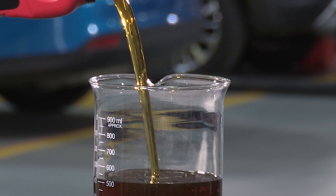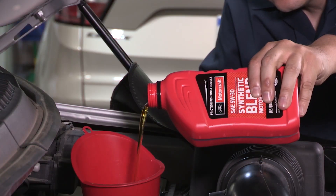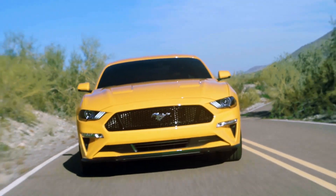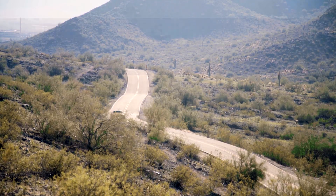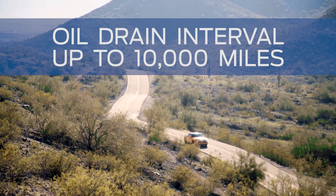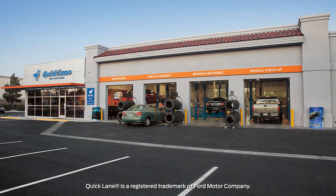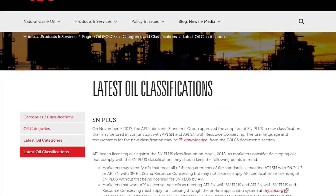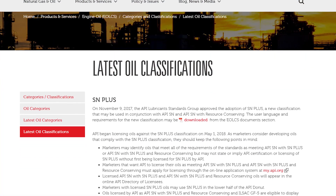By making chemical changes to the formulation, the new GF6 engine oil has shown the ability to help reduce fuel consumption compared to GF5 over an oil drain interval of up to 10,000 miles. Motorcraft oil is great for non-Ford engines too. This new oil is API licensed for the new API category, GF6.